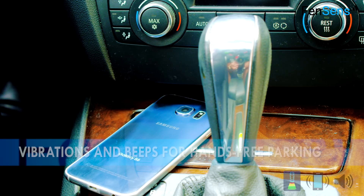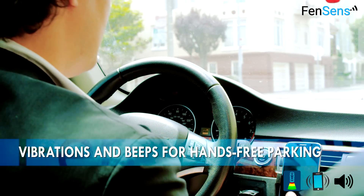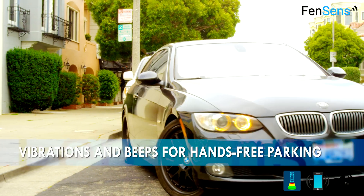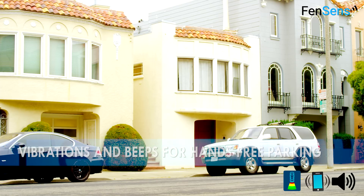The device knows when your car is backing up and immediately launches the app on the driver's phone, providing audio, visual, and vibration alerts for objects in your blind spots.